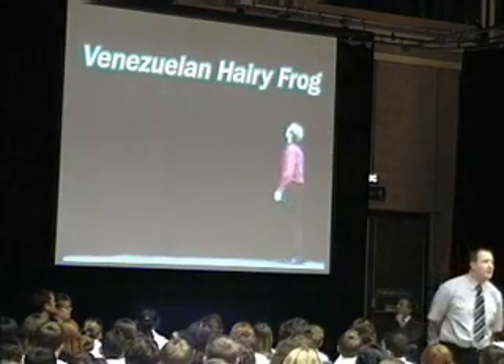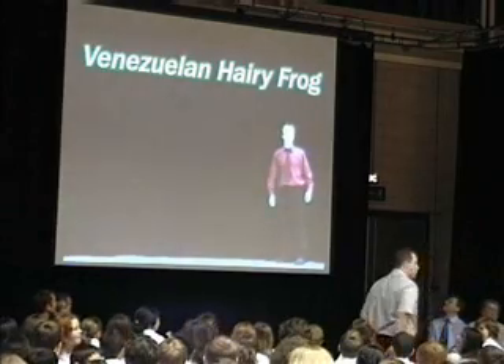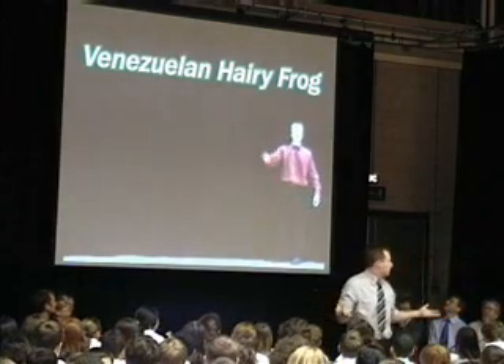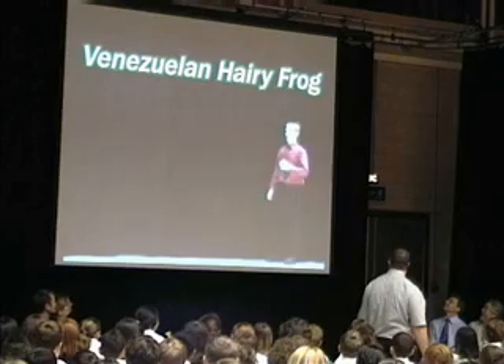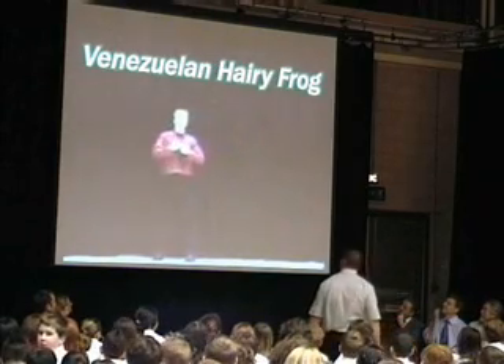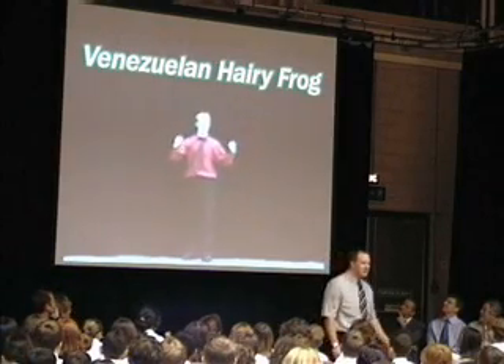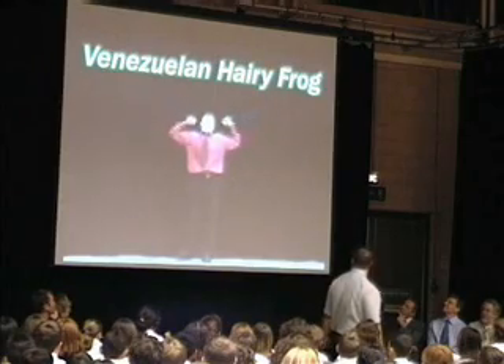Of all the Venezuelan amphibians, the hairy frog is... The Venezuelan hairy frog? What's wrong with you? I just thought we could do something interesting. Look at them — they're brought to tears. What happened to Mr. Clark who did assemblies with explosions and special effects and floating heads? Where are the special effects? Where are the floating heads?